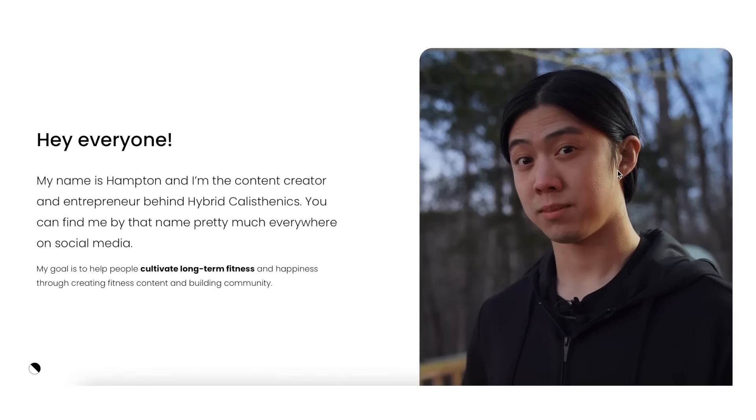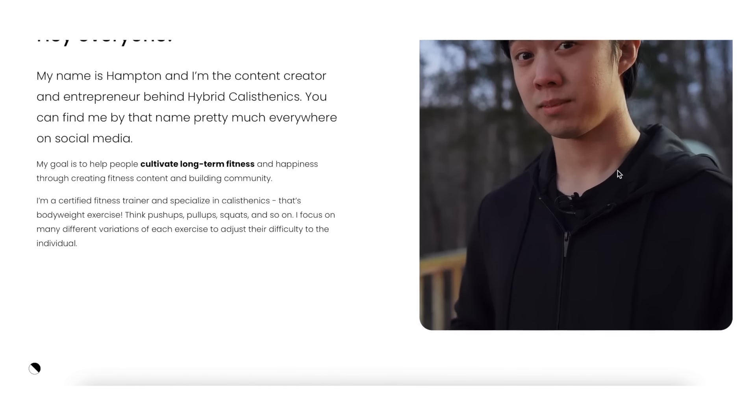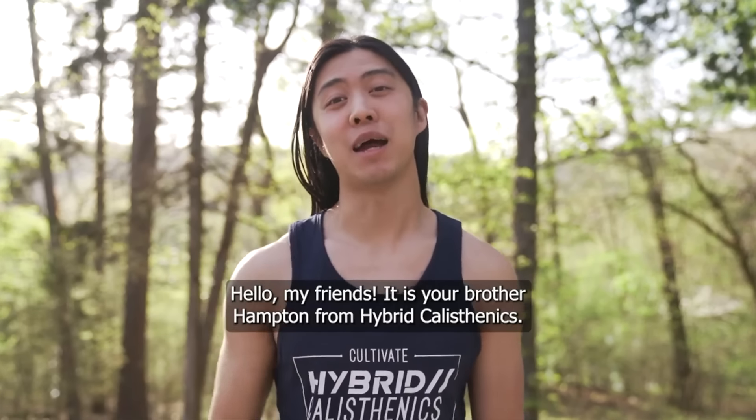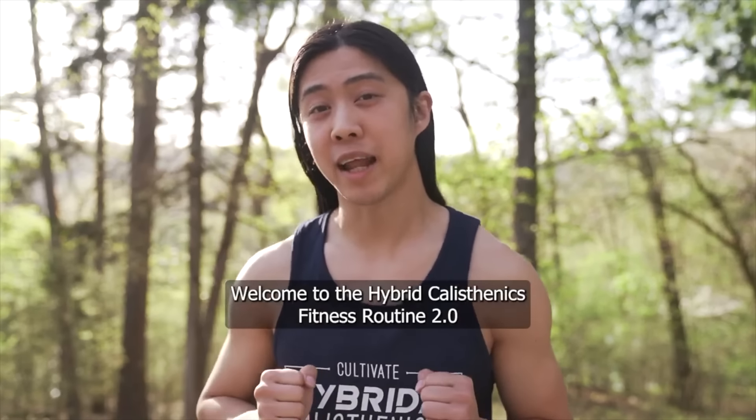Hybrid Calisthenics was developed by content creator Hampton, and the goal is to help people cultivate long-term fitness and happiness. I talk a lot about zooming out, looking at the big picture, thinking about your long-term health, so I love that Hampton is not focused on quick fixes or miracle cures. Hampton is a certified trainer who specializes in calisthenics, which is bodyweight exercise.